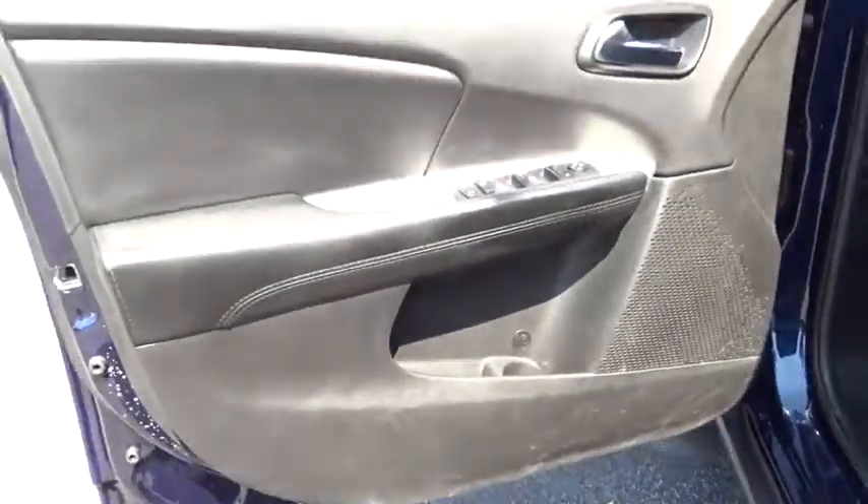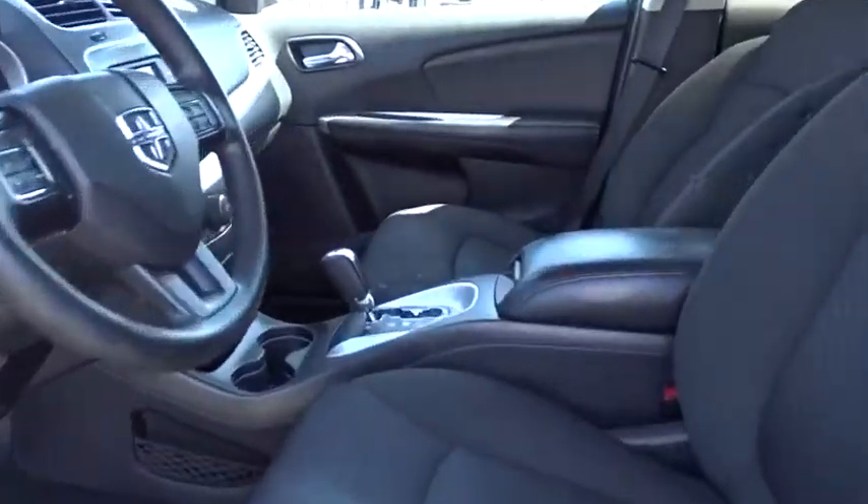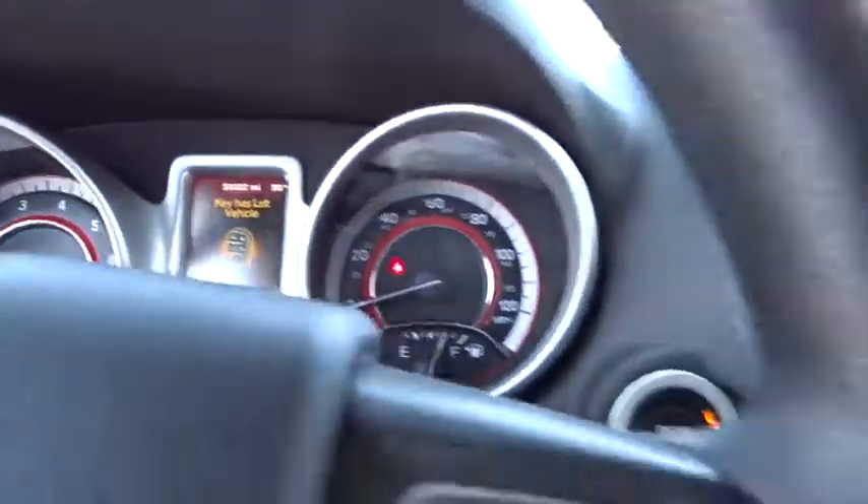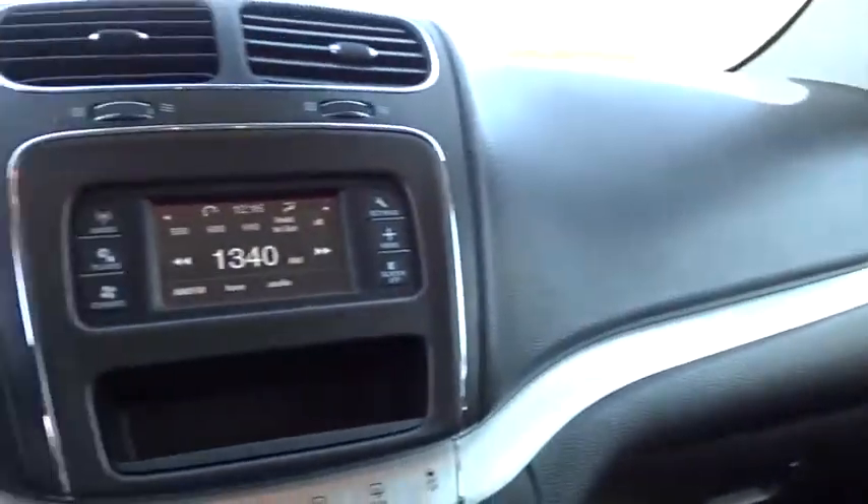Panic alarm, tachometer, remote keyless entry, driver vanity mirror, front reading lamps, tilt steering wheel, front bucket seats, premium cloth low-back bucket seats, rear window wiper. Take this vehicle for a spin and see why so many shoppers are now proud owners.